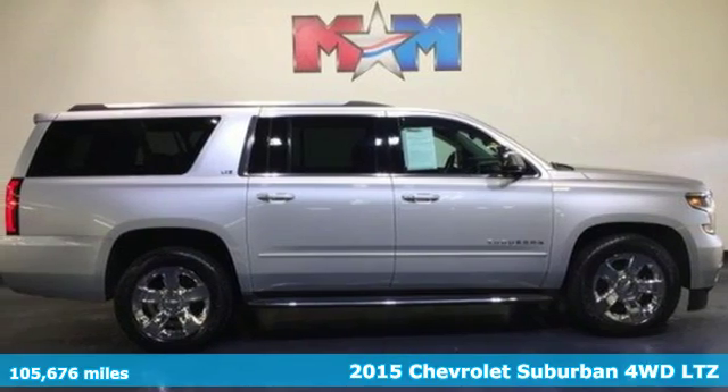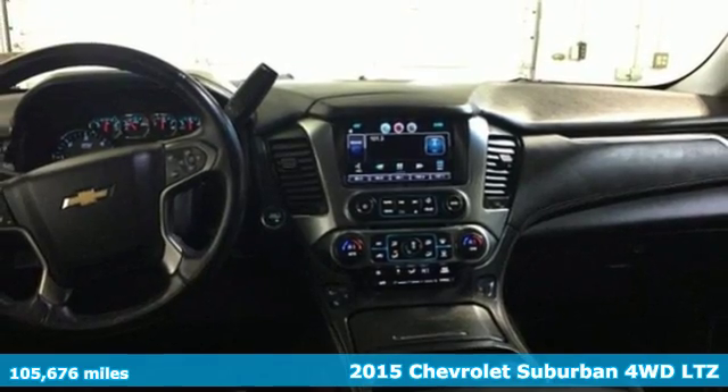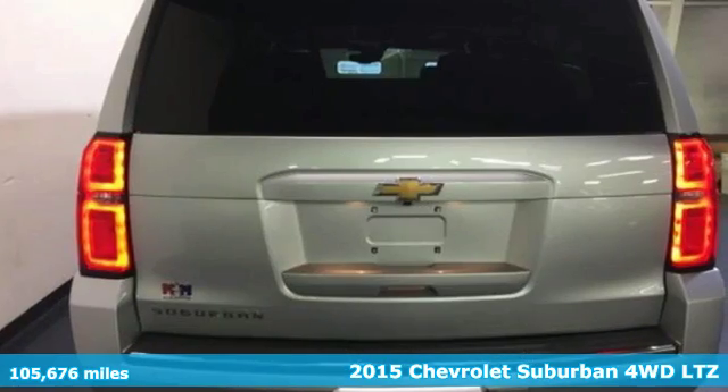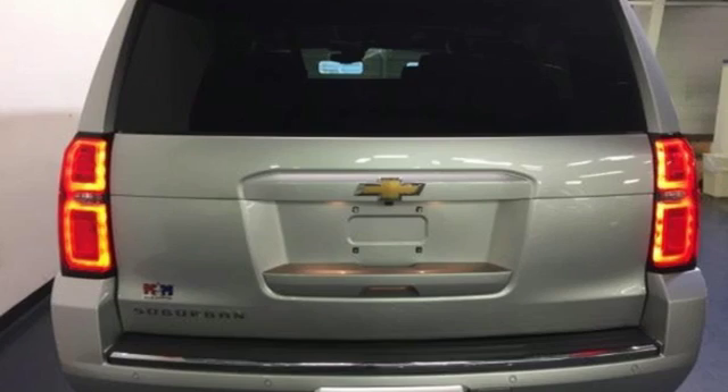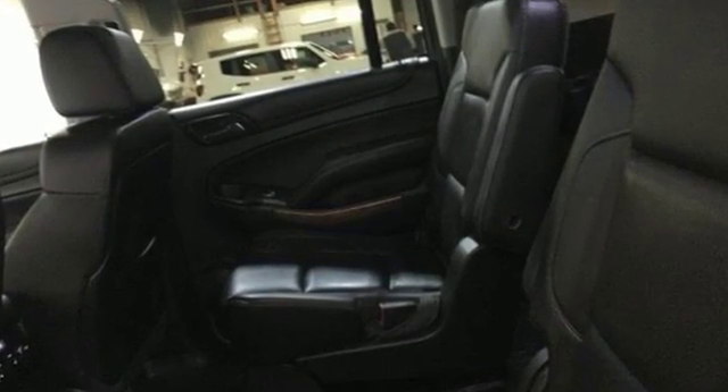It's a 2015 Chevrolet Suburban. The Suburban has dominated the road since 1935. This model continues the tradition with the power, efficiency and adaptability you'd expect. And get ready for an impressive combination of features.